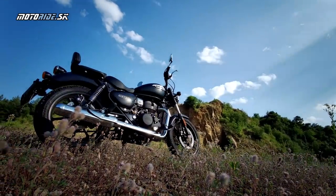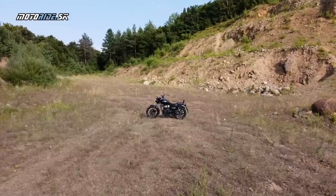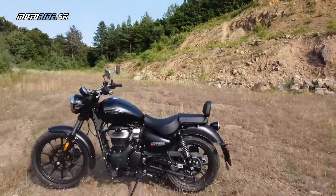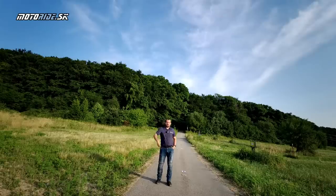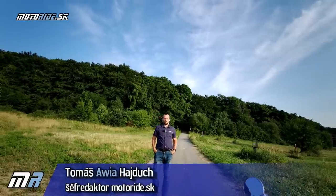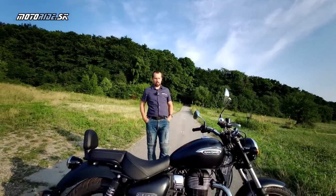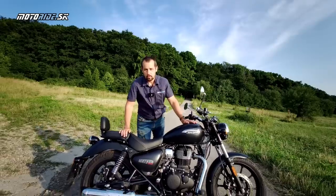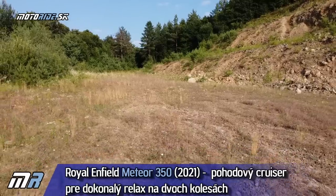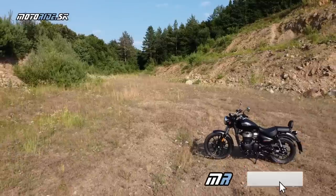Vitajte pri najnovšom teste z dielne motorhadi.sk. Teraz sa pozrieme na jednu zaujímavú novinku, ktorá prišla na svetlo sveta – prvé informácie na jeseň minulého roka. My tu máme už prvý kúsok, ktorý len teraz dorazil na Slovensko. Je rok 2021 a pozeráme sa na nový Royal Enfield Meteor 350.